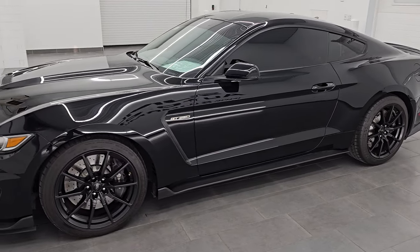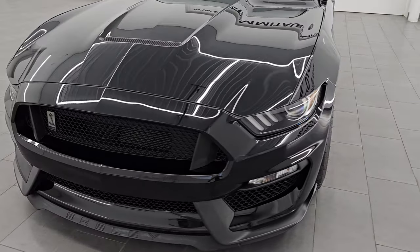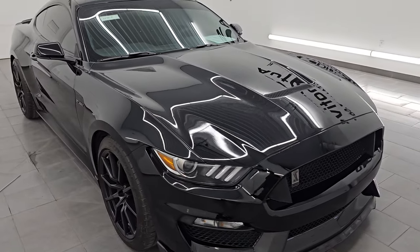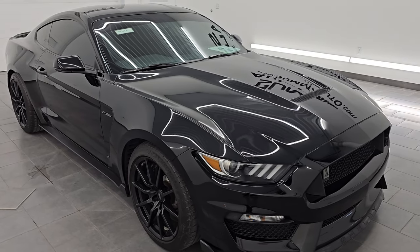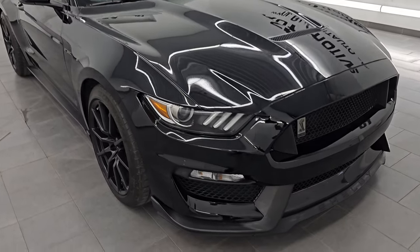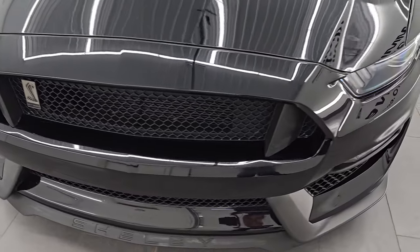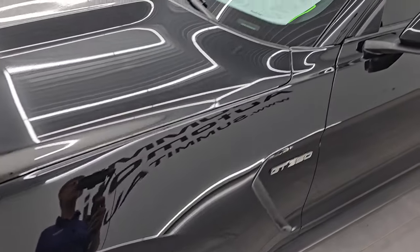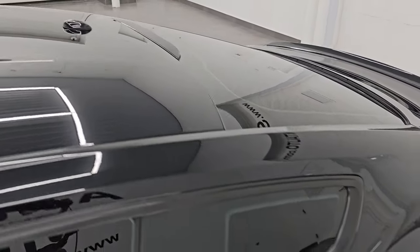This 2016 Ford Mustang Shelby GT350 has the 5.2-liter naturally aspirated V8 Voodoo engine. It puts out 526 horsepower and 429 foot-pounds of torque. This car has been fully safetied and inspected by our service shop, has a fresh oil and filter change, all the fluids have been checked and topped off, and it is 100% ready to go. In this video I'll go all the way around, inside, start it up, take a look under the hood, show you all the options, and give you the most accurate representation of the vehicle.